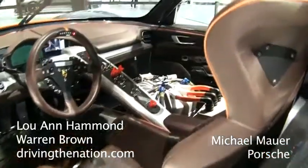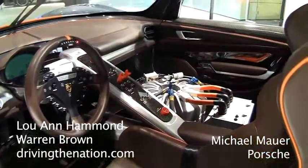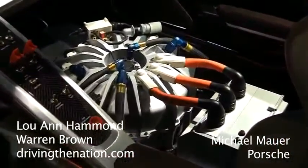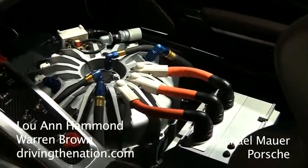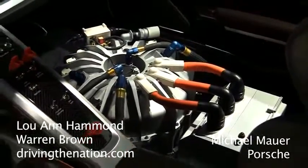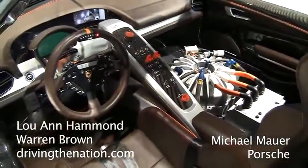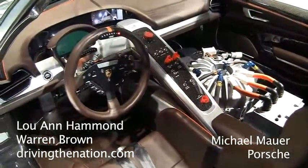Did you design the interior as well? Yes. And what did you put in the interior that will go into the next production car? The general shape and layout is based on our interior philosophy where we have this racing center stack, touch screens, and things like that. But in this case it is modified to the needs of a racing car — there's no passenger seat, and there's this huge flywheel technology. So the interior here is the interior of a racing car.